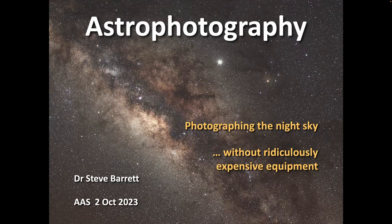Good evening, Aylesbury. This is astrophotography, or at least my take on astrophotography. And as you can see from the subtitle, I'm talking about taking pictures of the night sky, but preferably without using ridiculously expensive equipment.